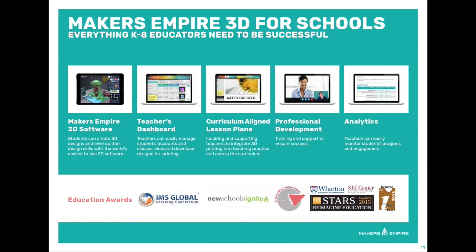With each of these components, Makers Empire will ensure you can successfully integrate 3D design and printing into your school. To learn more about each component of the Makers Empire 3D printing learning program, check out the next video in the How Makers Empire Works sequence.